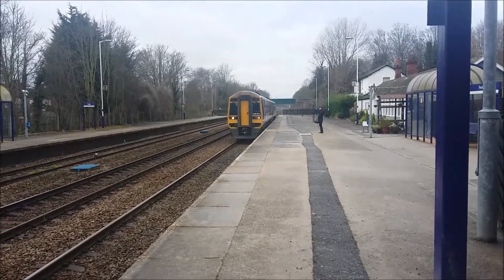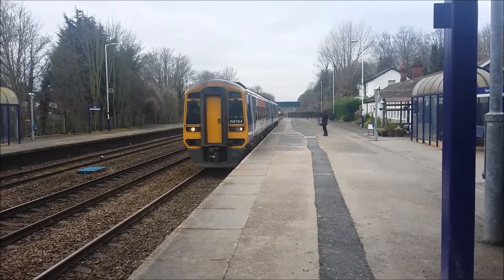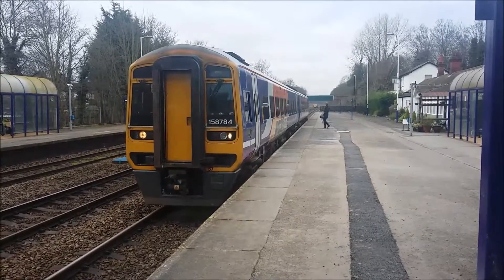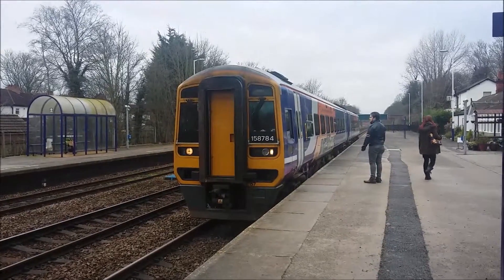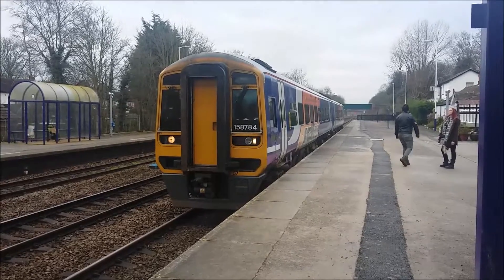And here comes the service coming in from Doncaster — it's 158 784. And there it goes, 158 784.